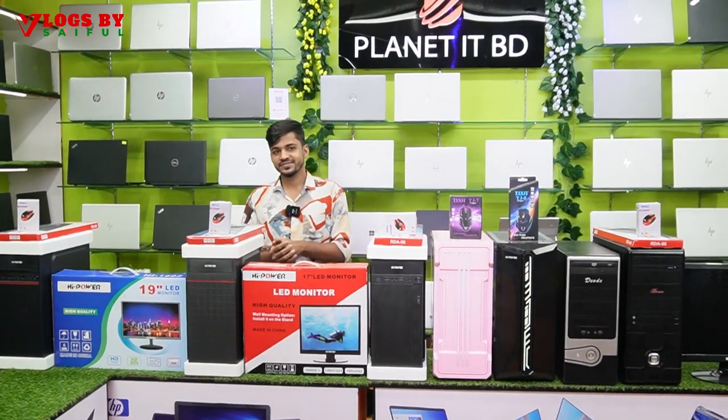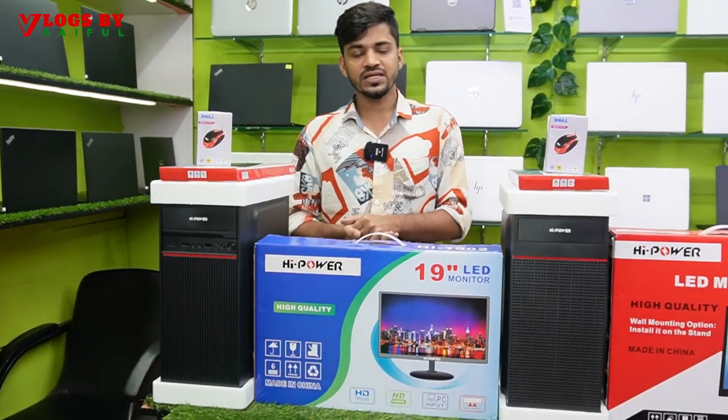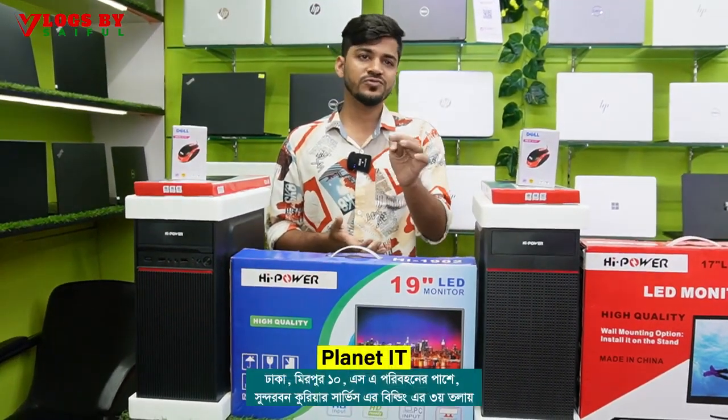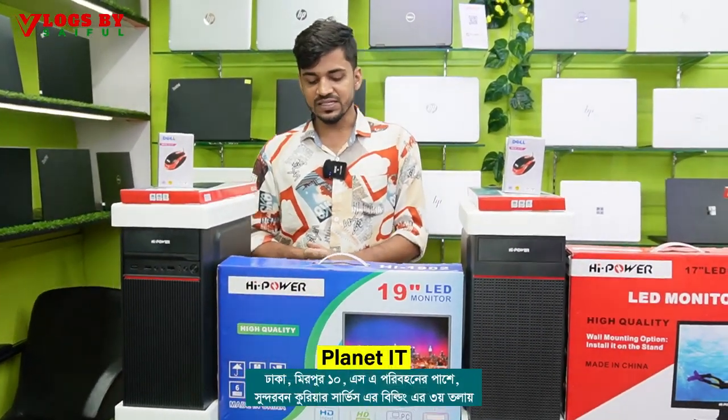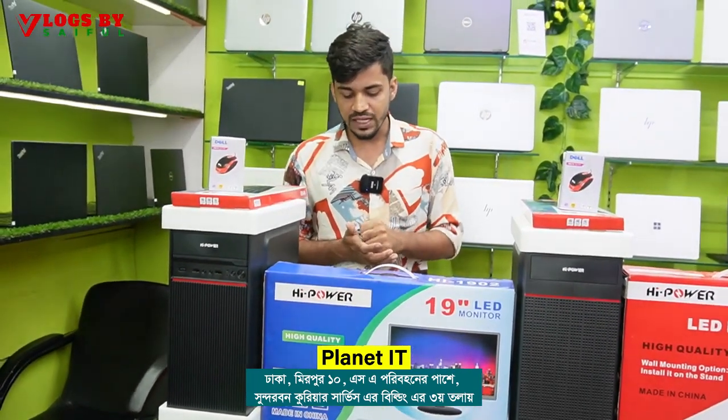How did you get started with this? There is a 7th generation processor, DDR4 8GB RAM, 256GB SSD, and it has a 19-inch monitor, and it has 2TB storage.